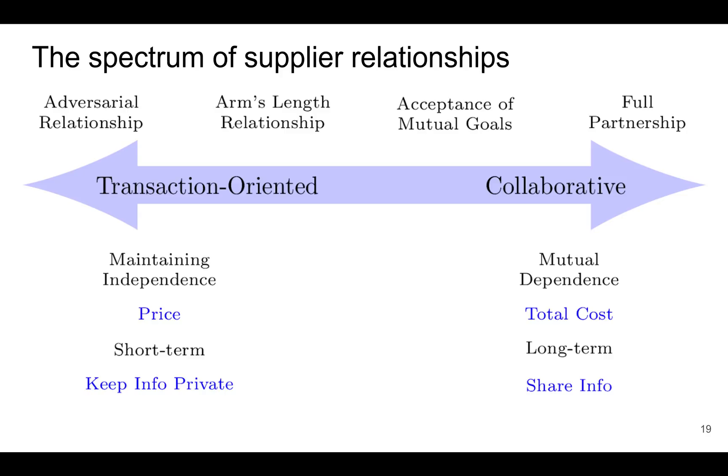Let's now talk about supplier relationships. A relationship with a supplier can range from very transaction-oriented to very collaborative. Transaction-oriented relationships focus on maintaining independence and on price, and tend to be short-term, with companies keeping their own information private. Collaborative relationships focus on mutual dependence, the total cost of operation for both parties, and building long-term partnerships — with companies willing to share information to help both operate more efficiently together.